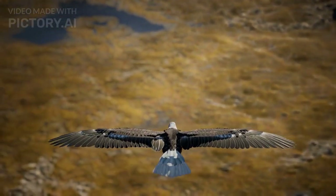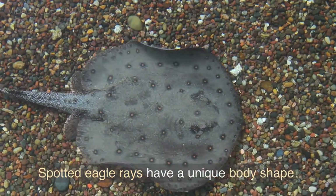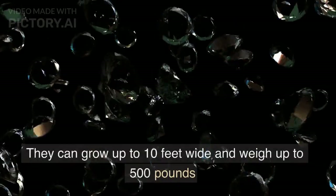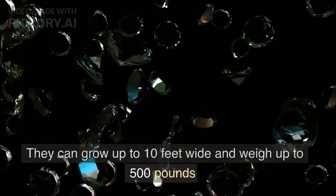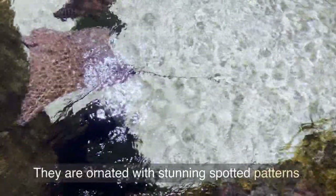Our next type of ray is the spotted eagle ray. Spotted eagle rays have a unique body shape that looks like a diamond. They can grow up to 10 feet wide and weigh up to 500 pounds. And across that huge body they are adorned with stunning spotted patterns.